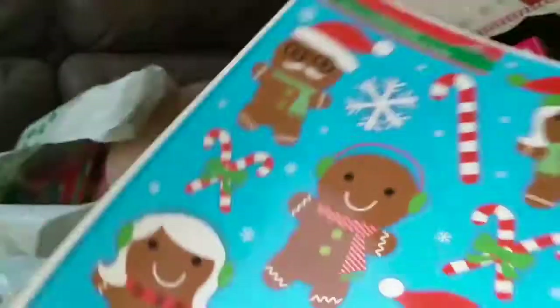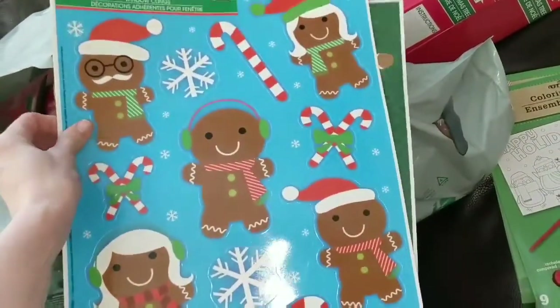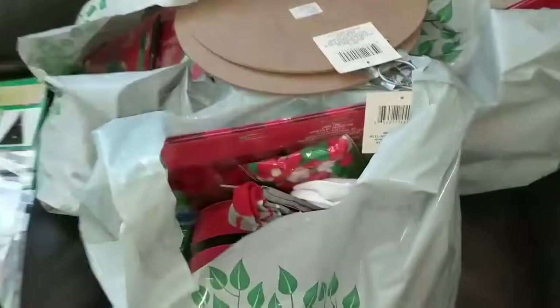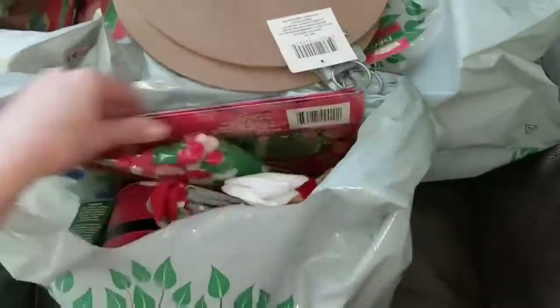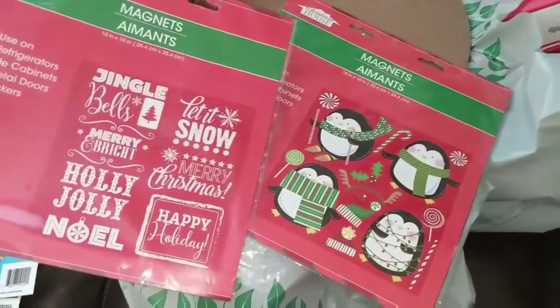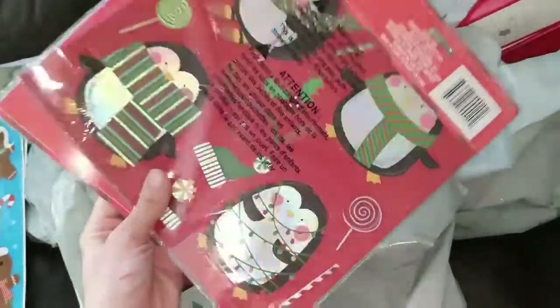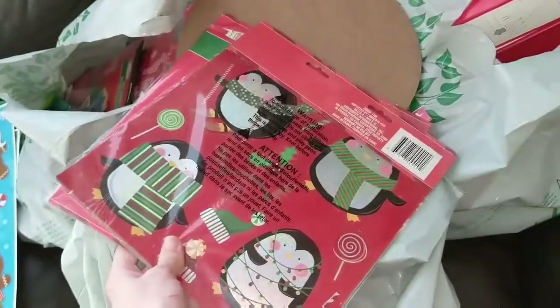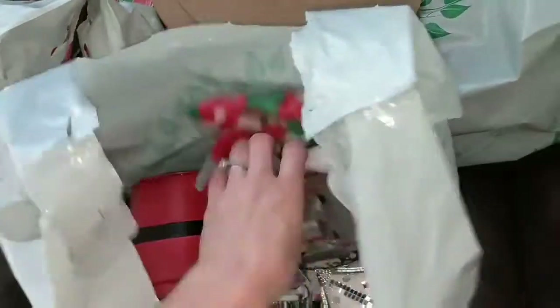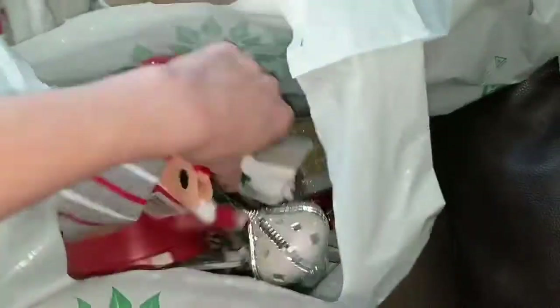I also picked up some window clings, which are really fun to do with small kids because they can peel them off and put them on, and for a dollar I don't mind if they ruin them. I also got some magnets for my refrigerator — the kids love taking them off and putting them on. Super cute if you see these at your dollar store, definitely pick some up. And I got more window cling stickers and a bunch of socks for a dollar.